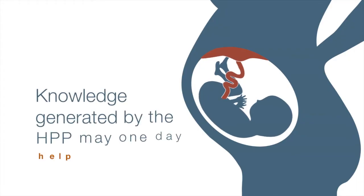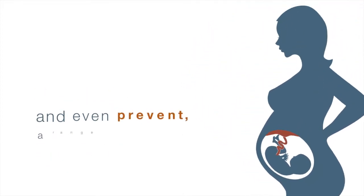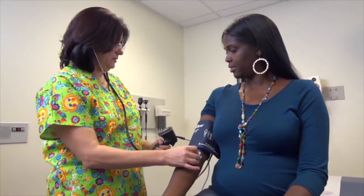Knowledge generated by the HPP may one day help treat and even prevent a range of common pregnancy complications. I hope that we'll be able to have metrics of placenta health, to assess how well it's serving the fetus. I think this could really transform how we monitor pregnancies.